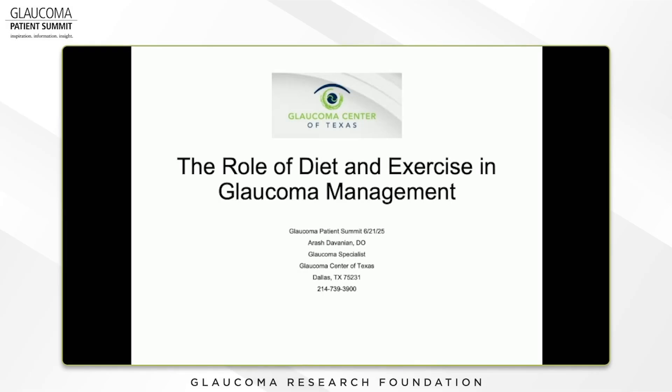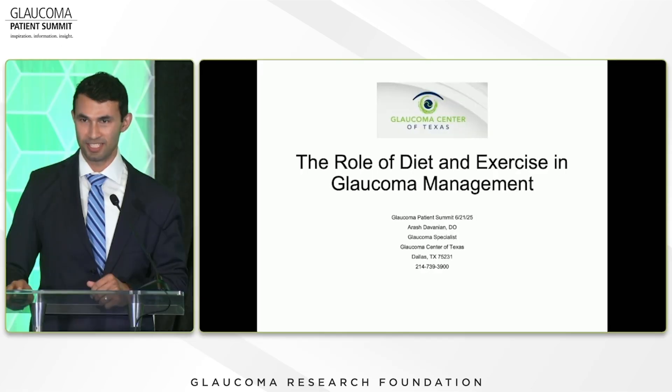Thank you so much for the introduction. I met some of you yesterday, and for the ones I didn't meet, great to meet you. I'm Arash Devanya, and I'm a glaucoma specialist here in town.